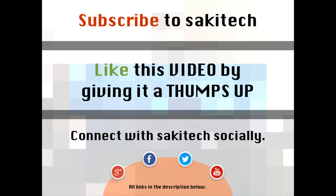Thank you again, and I'll see you next time. If you have any questions, comments, or concerns, just throw them down in the comments section below.